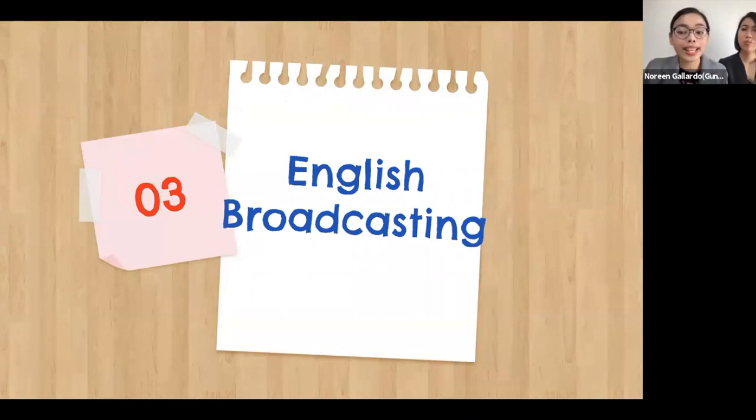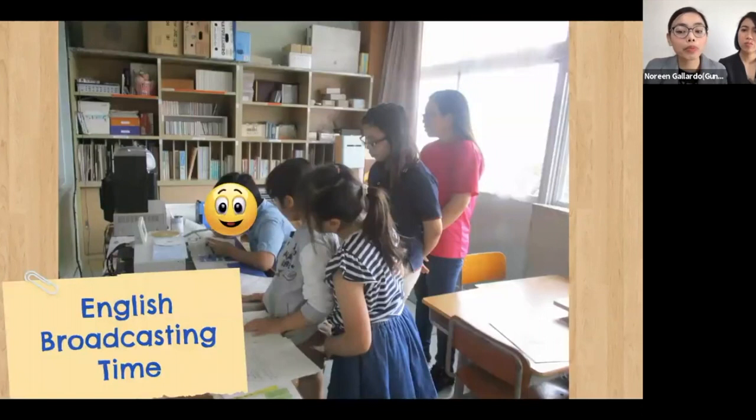Another activity we recommend is English Broadcasting Time. School broadcasting is an essential part of the education system in Japan. We do English broadcasting every last week of each month, with morning, lunch, and afternoon broadcasts. We prepared the script with the help of our JTE and instead of a word-to-word translation of their Japanese script, we modified it and made it easier for students to read and say. Before English Broadcasting Week, we practiced reading the script with students by repeating after the ALT. You can use morning and lunch breaks for this.